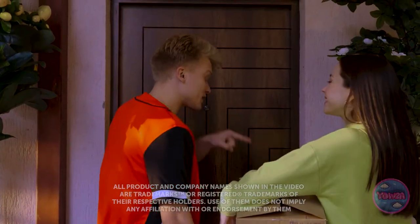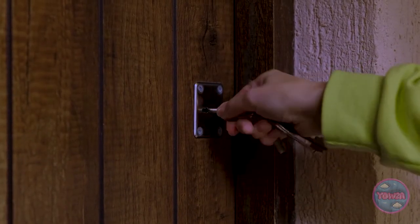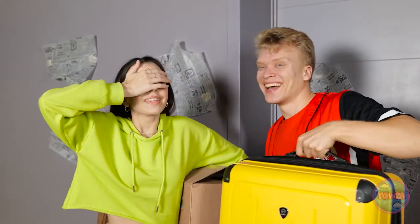This is the place! Our new home! You can open the door, but you need to cover your eyes. I want this to be a surprise! That sounds like a good idea! Here goes! Remember, no peeking!